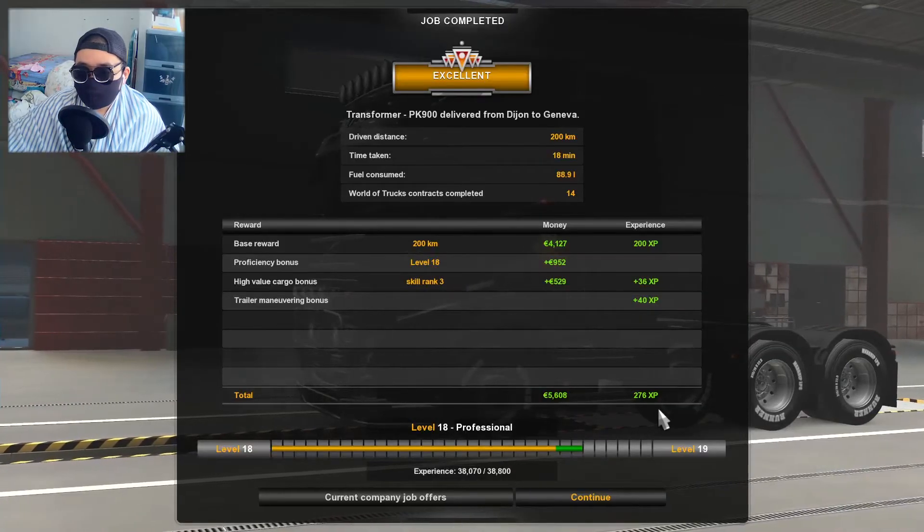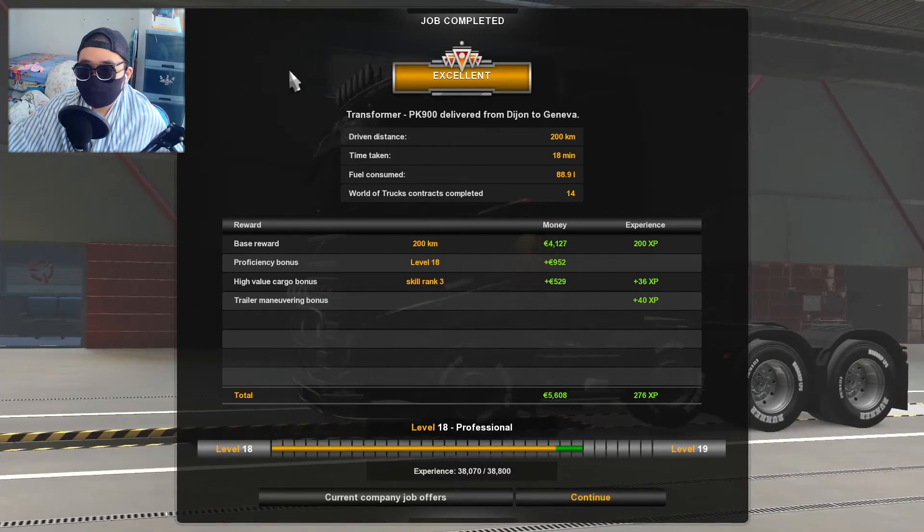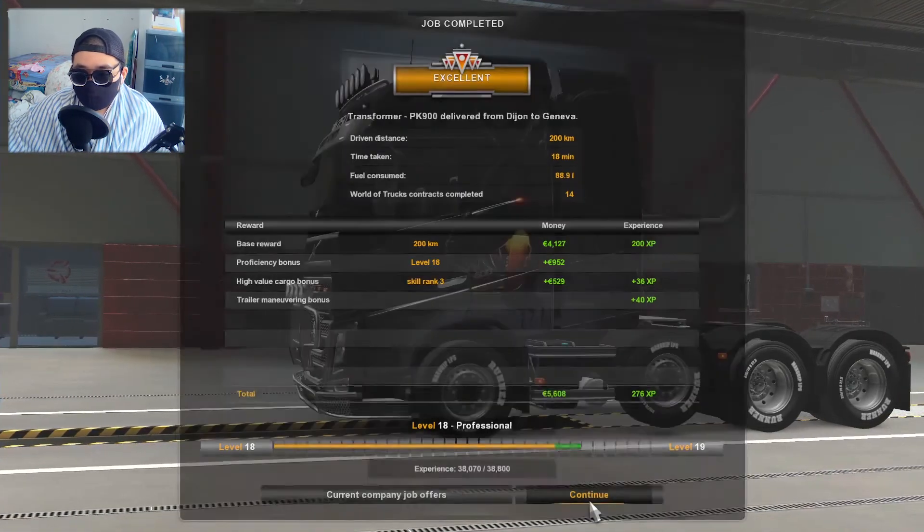I got some more achievements. I think I've done 130 manual parkings and only about two or three automatic parkings. We got 276 XP and 5000 euros — excellent quality, very nice. Okay guys, I guess I'll end it here. Thank you guys for watching and I'll see you on the next one. Goodbye!